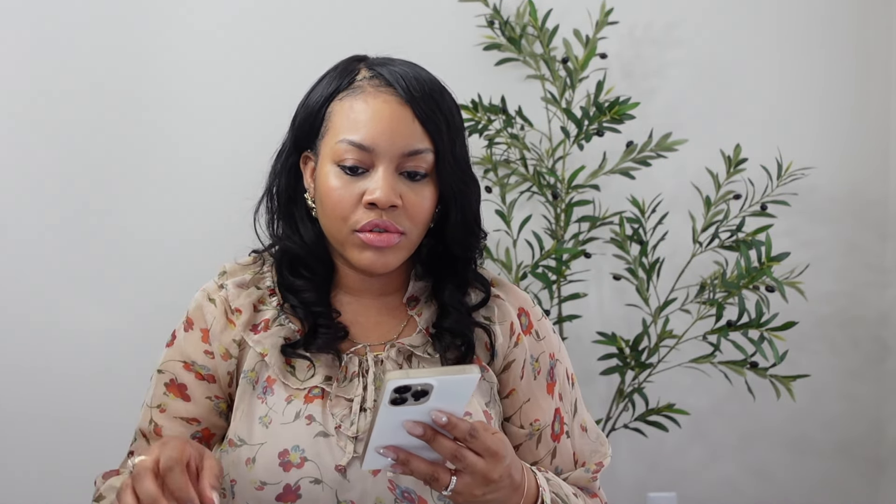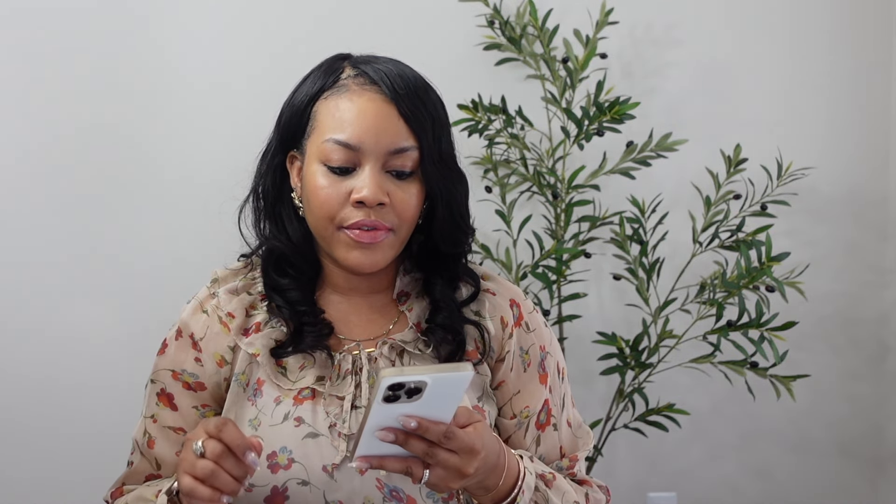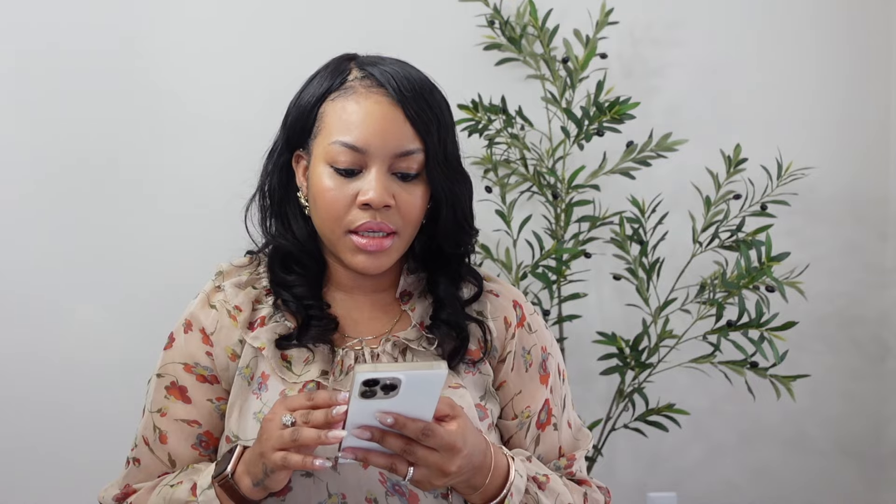The next item is the Good Molecules facial toner. It has niacinamide that closes pores and tightens the skin on your face after you've cleaned it. It also has arbutin that helps with hyperpigmentation and licorice root extract that soothes inflammation. After manipulating your skin with washing and extracting, this closes the pores and calms your face so it won't look red and puffy.